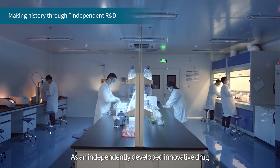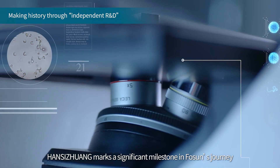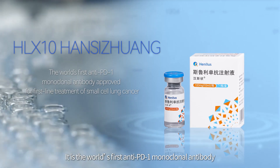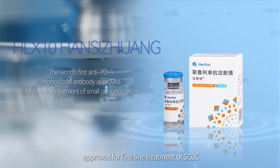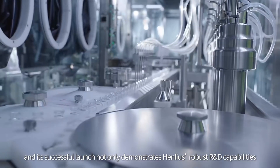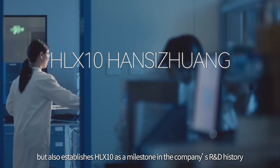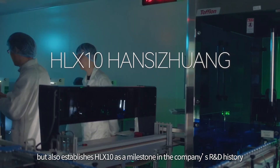As an independently developed innovative drug, Hansi Zhuang marks a significant milestone in Fawcett's journey of pharmaceutical innovation. It is the world's first anti-PD-1 monoclonal antibody approved for first-line treatment of SCLC. Its successful launch not only demonstrates Henlius' robust R&D capabilities, but also establishes HLX10 as a milestone in the company's R&D history.